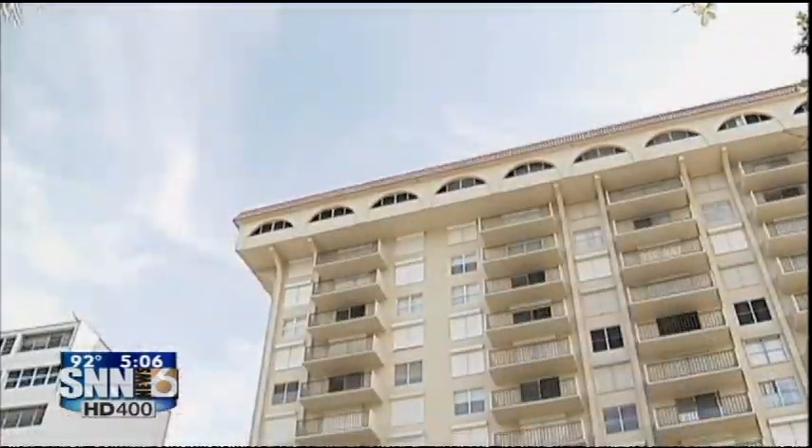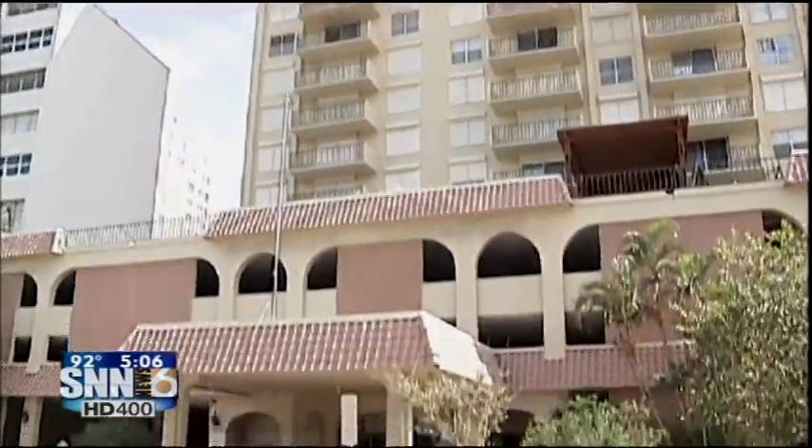Legal problems and major repair needs aside, some buyers are taking a chance on the now-vacant Dolphin Tower condos in downtown Sarasota. It helps that it's a bayfront property, and as SNN Local News reporter Grant Boxliner found out, low prices don't hurt.